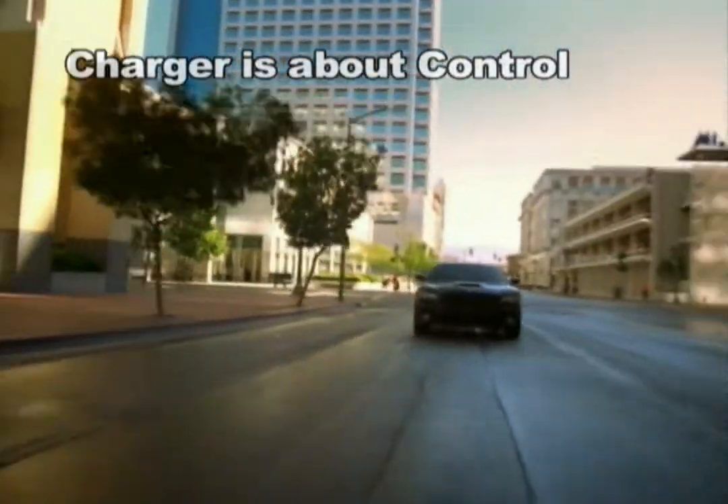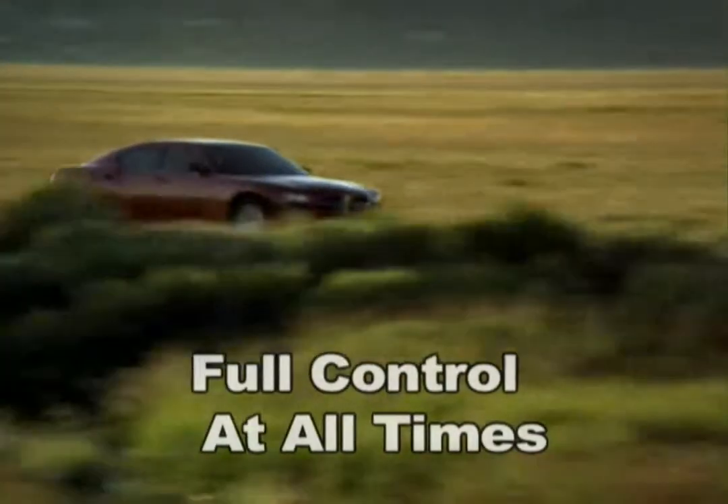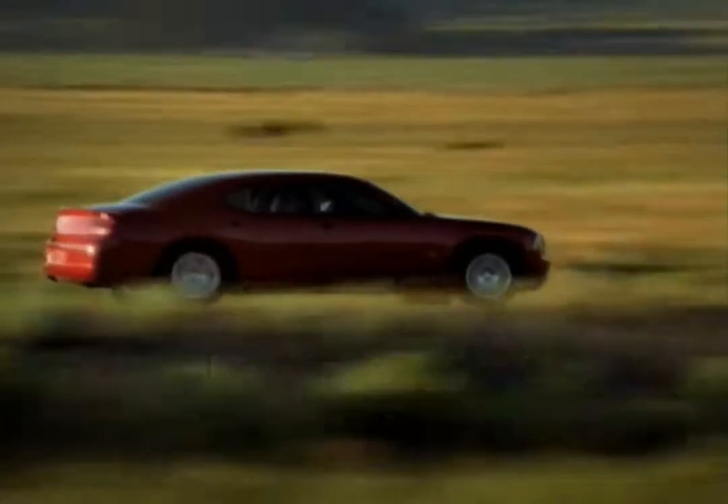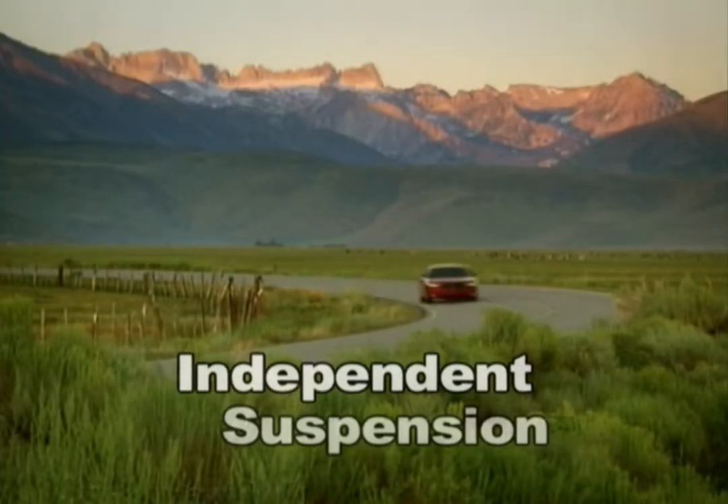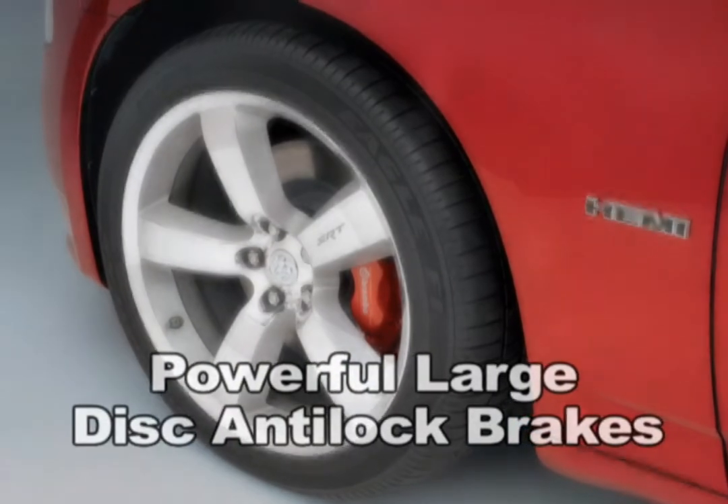Charger's about control. While everything outside of Charger's windows can quickly become a blur, you'll always be well-connected to the road while at the wheel. Charger features rear-wheel drive, four-wheel independent suspension, and powerful large disc anti-lock brakes.